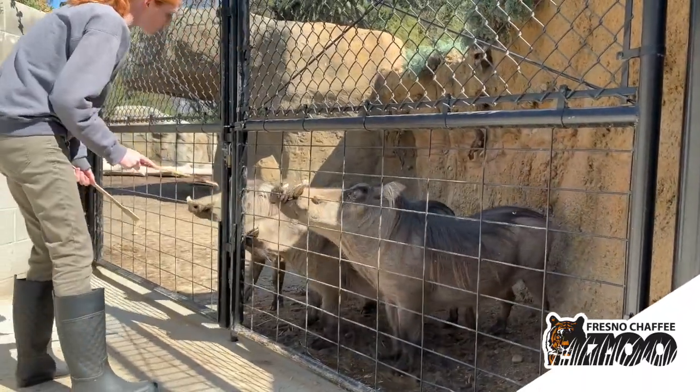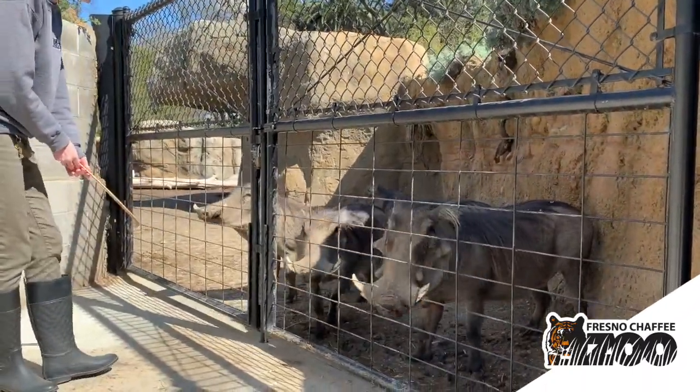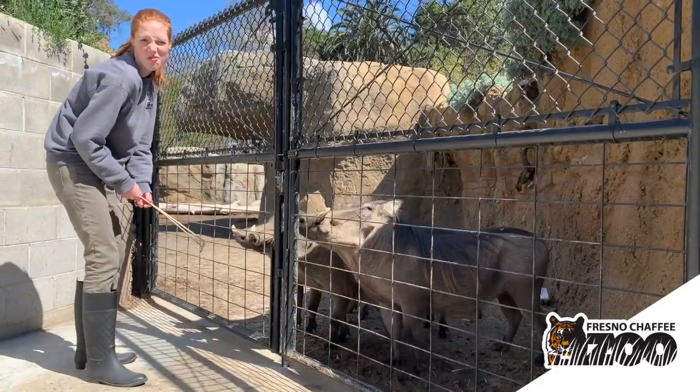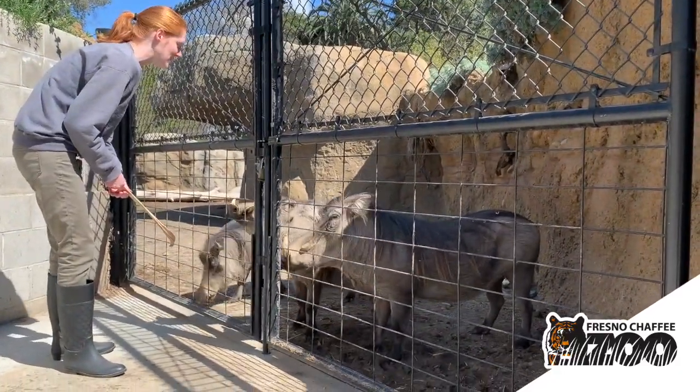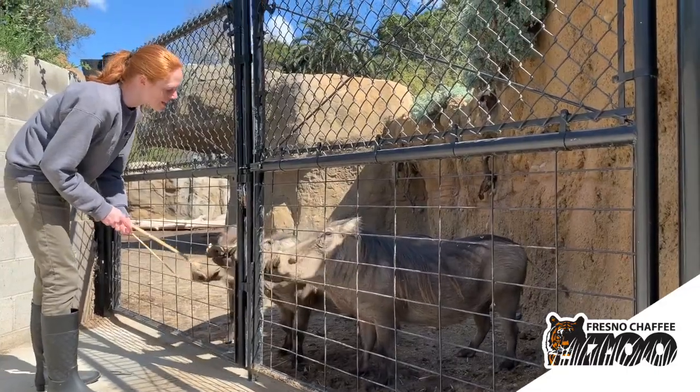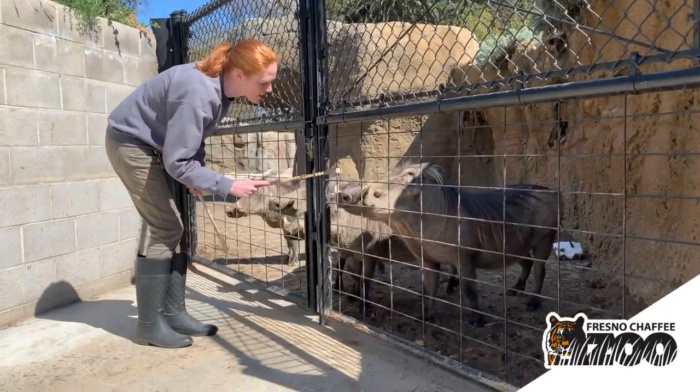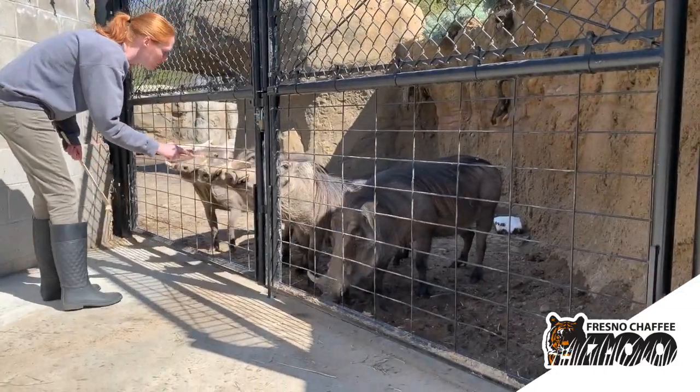Next to him are his two sisters and actually his mom. So Zara is the mom of these three, and it's a little bit tricky to tell them apart sometimes. But Zephyr here is the easiest one because he does have those warthog warts on his face — that's actually what they have that name for.